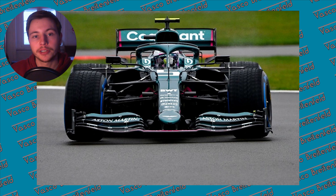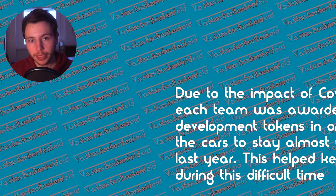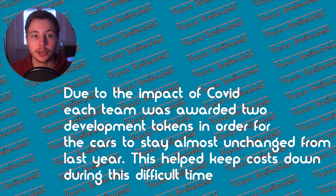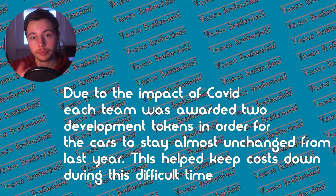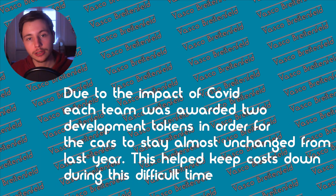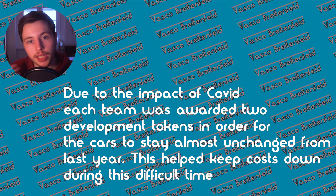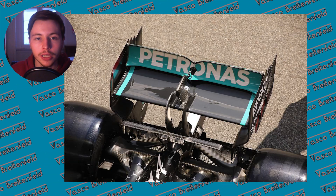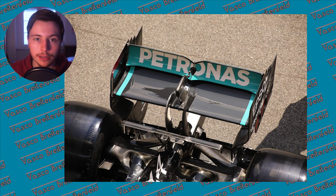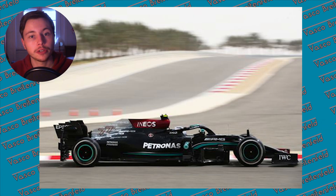Why is that? To explain this better I need to introduce two concepts. The first is the token system. Due to COVID-19 restrictions, Formula 1 put a two-token-per-year limit on what teams can do with their cars, and most teams including Mercedes and Aston Martin have already used them. This is important because in order to change the rake you can't just jack up the rear suspension — you have to develop an entirely new rear and front suspension, which would take tokens they don't have. It would also require changes to the chassis to create new mounting points for the suspension, which they also can't do.